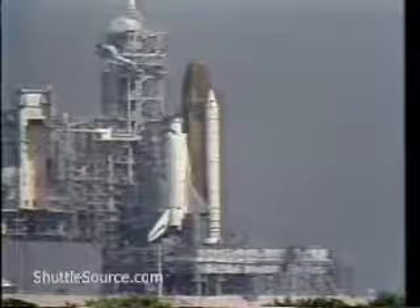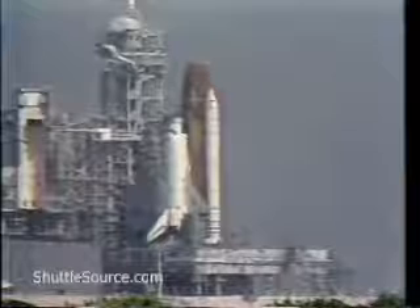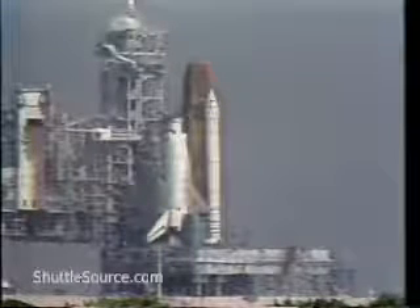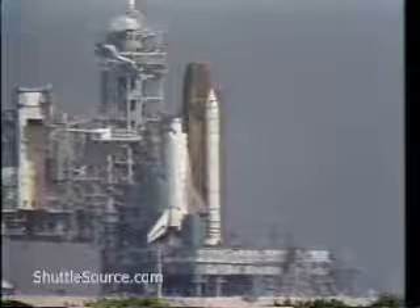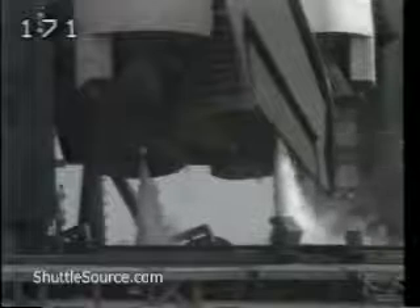Hydrogen gas under the main engines. Flight data recorders for the solid rocket boosters now recording. 33, 32, 31, and we have the handoff. Computers on board Atlantis now controlling the countdown. Ground launch sequencer monitoring pad systems.